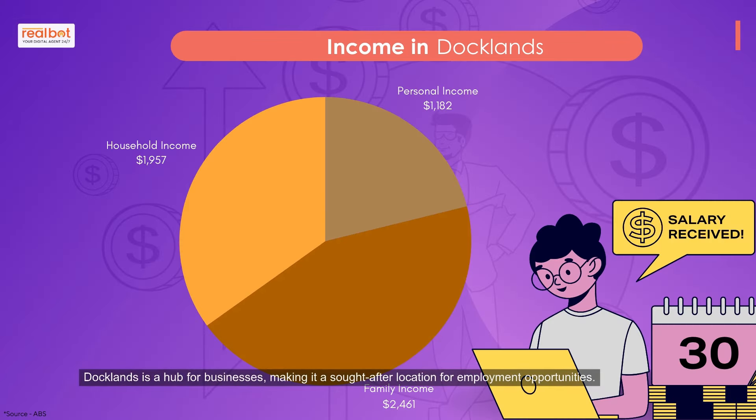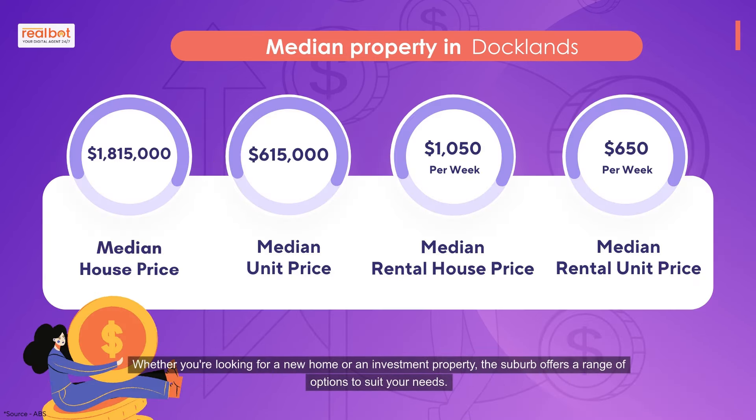Docklands is a hub for businesses, making it a sought-after location for employment opportunities. Whether you're looking for a new home or an investment property, the suburb offers a range of options to suit your needs.